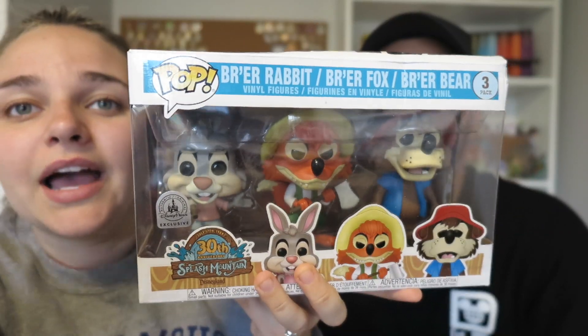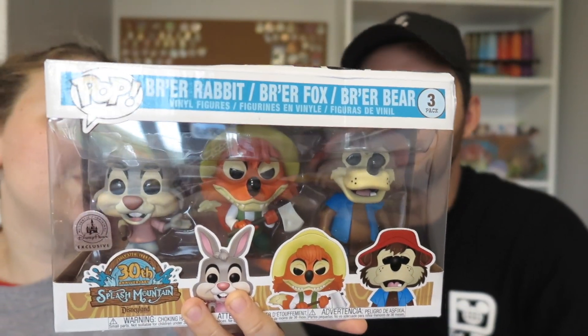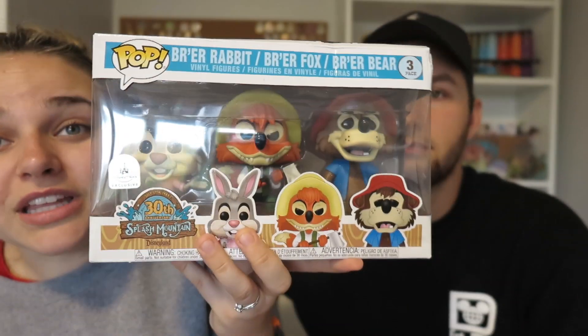The first thing I actually bought this trip — we were walking by a shop in Frontierland and I spotted this. It's the Splash Mountain Funko Pop three-pack, a parks-exclusive for the 30th anniversary of Splash Mountain. It comes with Brer Rabbit, Brer Fox, and Brer Bear. It's limited edition and was $49.99.